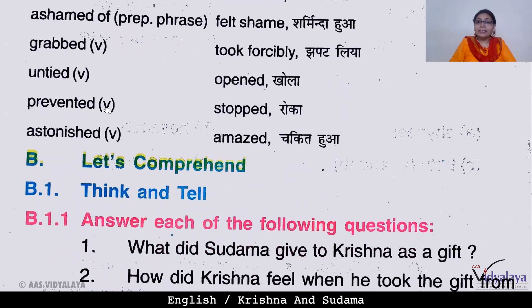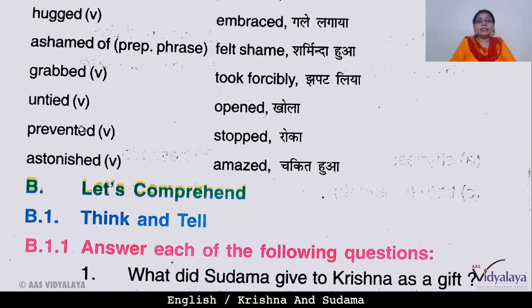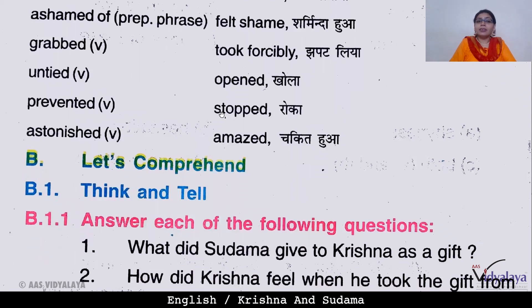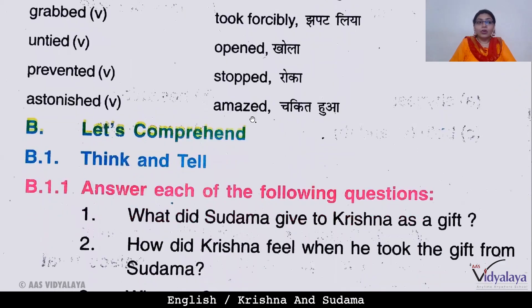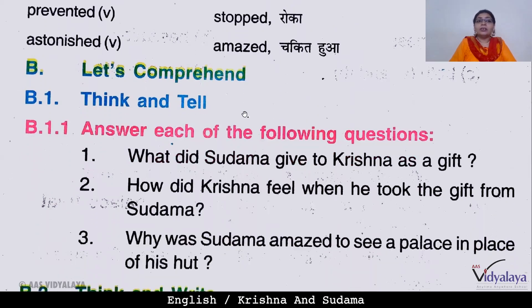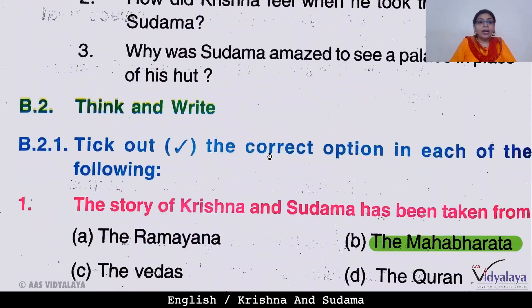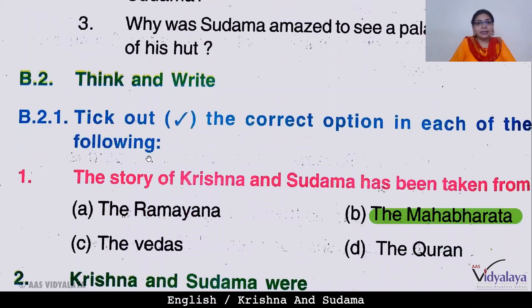Notice that wherever you see '-ed' endings, those are all verbs. Keep this in mind. 'Prevented' is a verb meaning stopped or roka. The last word, 'astonished,' is also a verb meaning amazed — chakit hua. So those were our new vocabulary words.